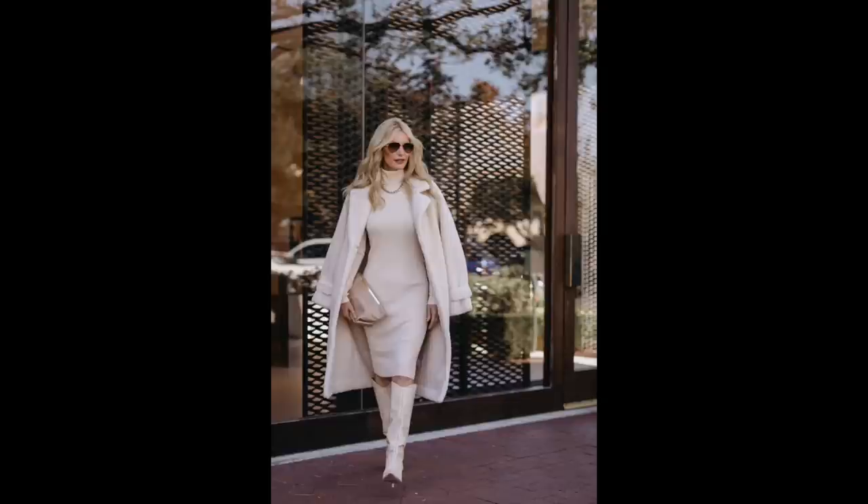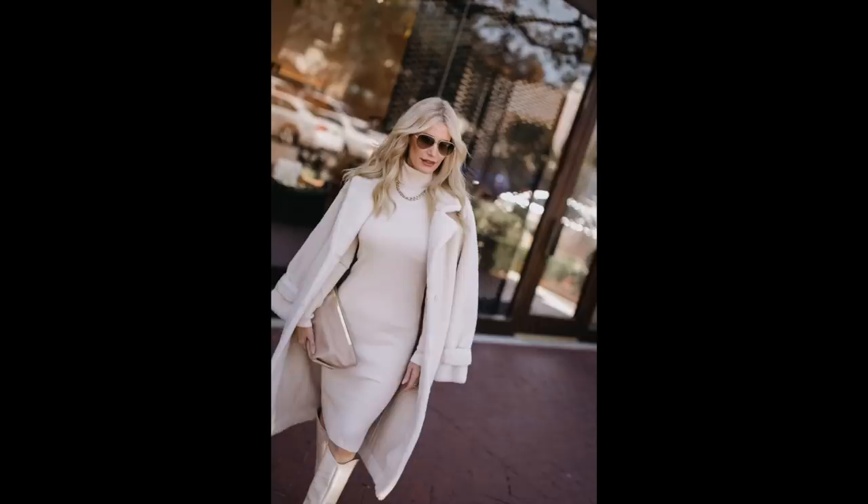The one dress in this capsule wardrobe is a $78 turtleneck midi dress from Express. I love this dress and also have it in camel — it comes in about five colors including black. It's a very classic, sophisticated silhouette: a turtleneck with a midi length that hits below the knee (I'm 5'4"). If you're taller, like 5'8" or 5'9", it might hit at or slightly above your knee. This dress is very slimming, made from a ribbed knit so it's wrinkle-free, and it honestly doesn't look like it costs $78. I wore it to church and got so many compliments.